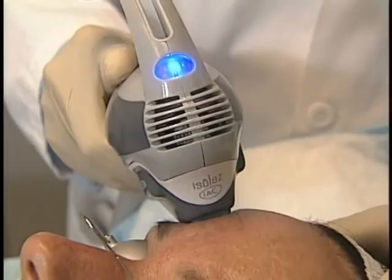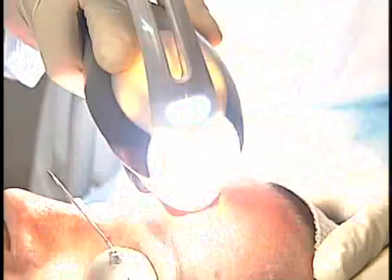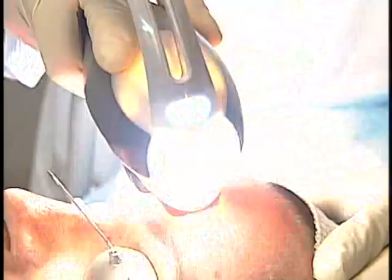Here we're literally physically cleaning out these pores right in front of your eyes — you actually see it happening. With this device, we've actually seen improvement in as little as 24 hours. This does a big area in a few seconds, so you can cover the whole face in a matter of minutes.